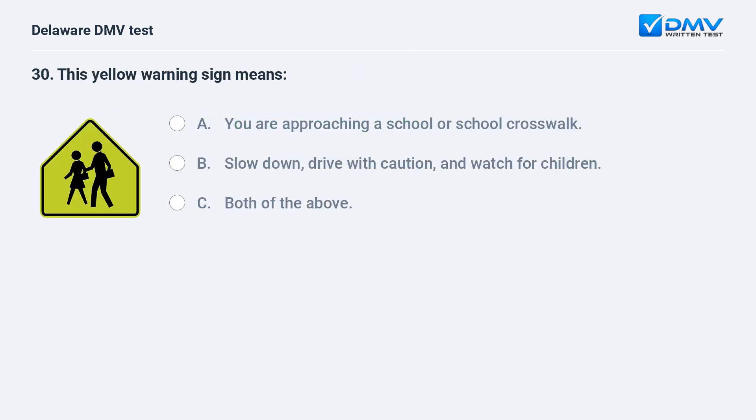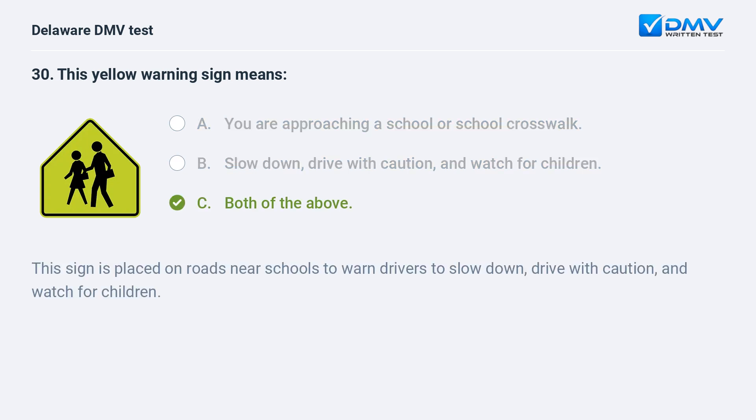This yellow warning sign means: A. you are approaching a school or school crosswalk, B. slow down, drive with caution, and watch for children, C. both of the above. The answer is C: both of the above. This sign is placed on roads near schools to warn drivers to slow down, drive with caution, and watch for children.